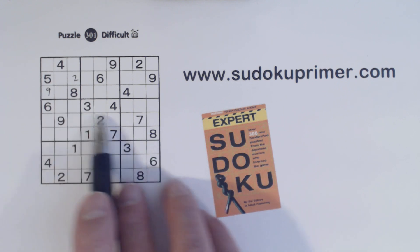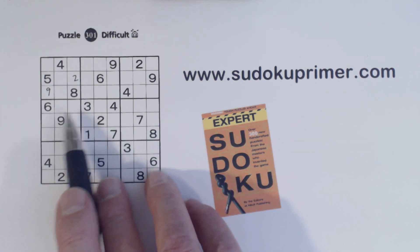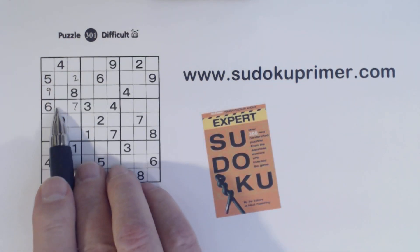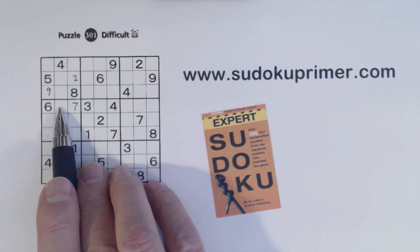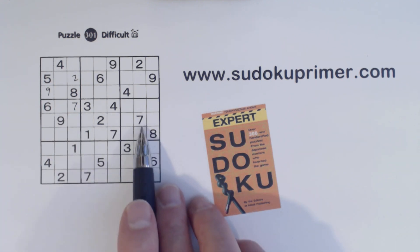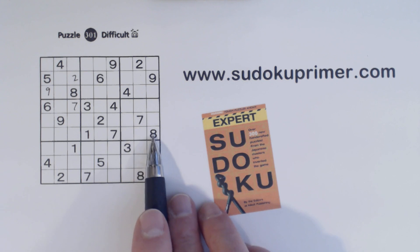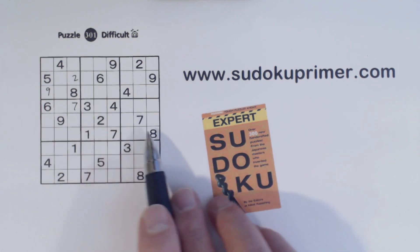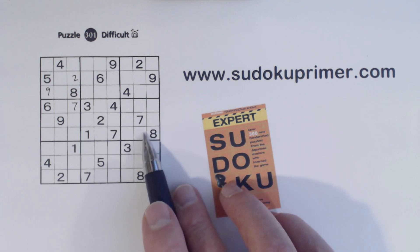Interestingly, we've got a 7 and a 7 there, so we know that's a 7, because of the 1-8 twins here — we know that can't be a 7. We also have in box 6, a 7 and an 8, with a 3 and a 4 in this column and a 3 and a 4 in this column, so we have 3-4 twins here.